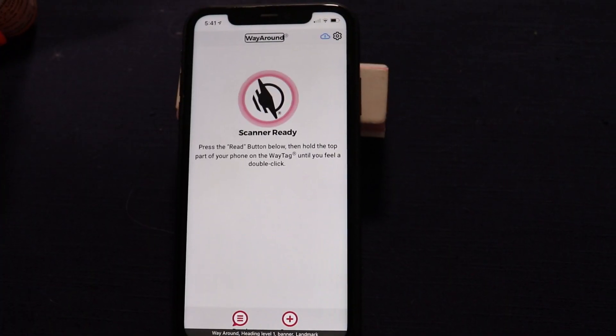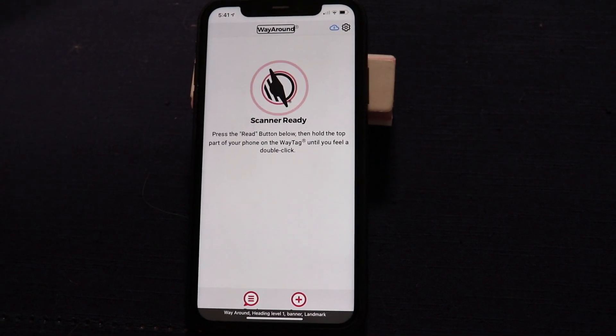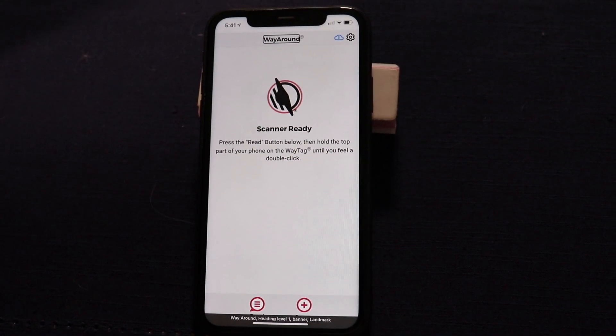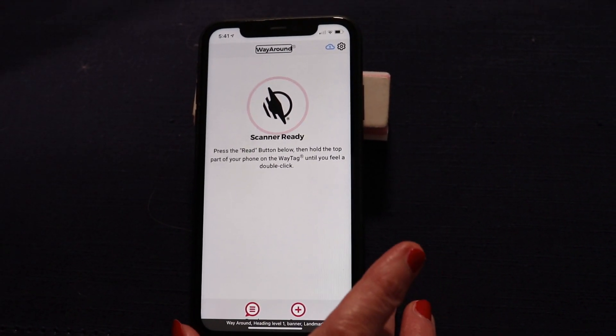First, I'm going to show you the quick and easy way to create a simple tag. So you come home from the pharmacy and you're going to want to hurry up and tag your prescription while the type of prescription is fresh in your mind. So you put a WayTag sticker on the bottle and open up the WayAround app.